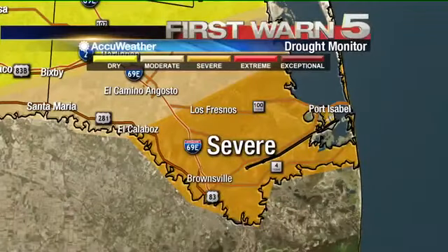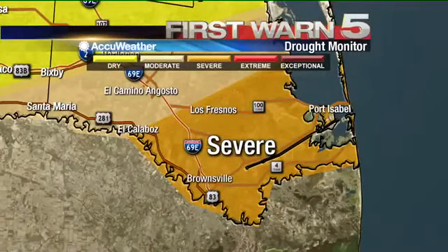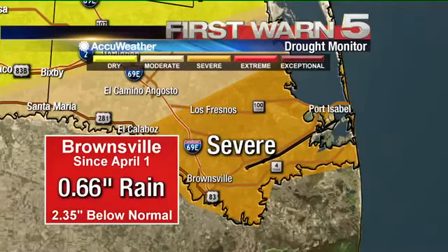Take a look at the map that shows southern Cameron County — basically everything from Bayview back through Los Fresnos and then to the river and southward where we are standing here as well. We're about where that I-69E symbol is, under severe drought. That's phase three out of a one-through-five system.